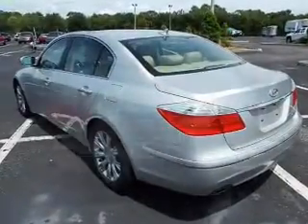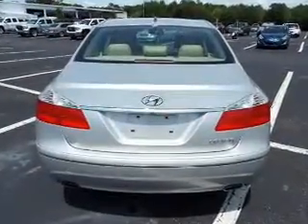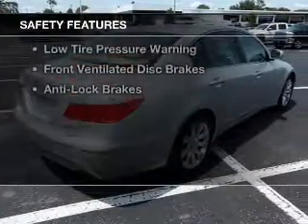Additional features include Sirius XM satellite radio, digital audio input, auxiliary input, and steering wheel controls. Safety was made a priority with these features.